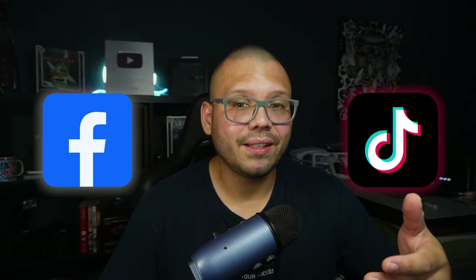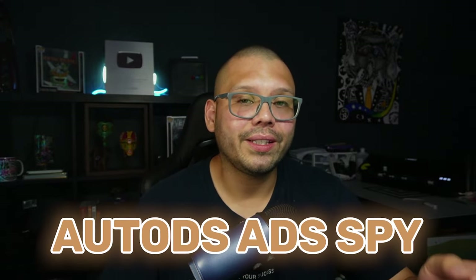Another really useful tool for product research is going to be TikTok and Facebook ads. I know going to TikTok or Facebook and looking up different ads can take a bit of time, even though it really isn't that hard — it does take a little extra time. So an alternative is the AutoDS Ad Spy.